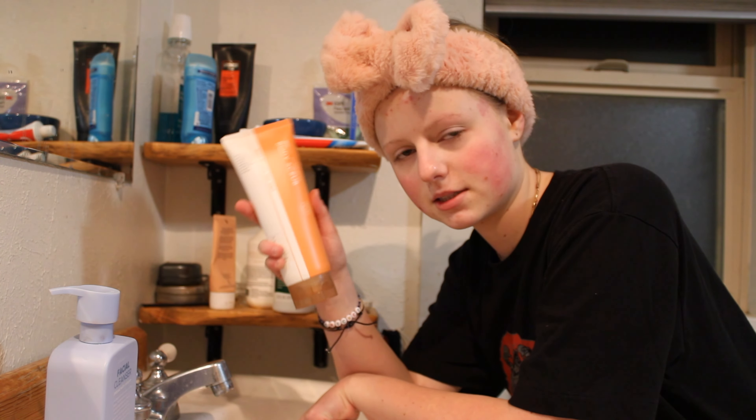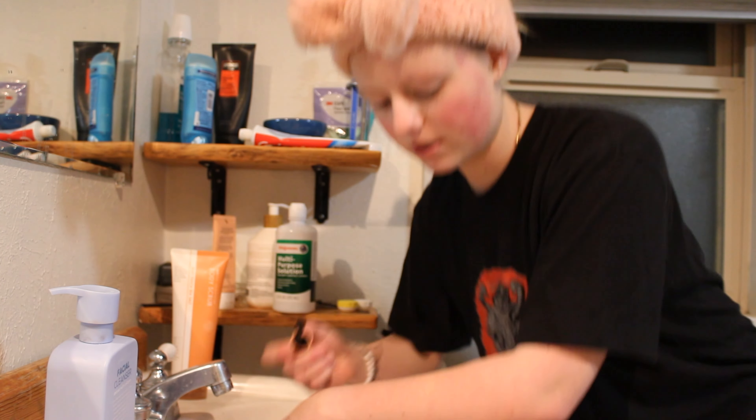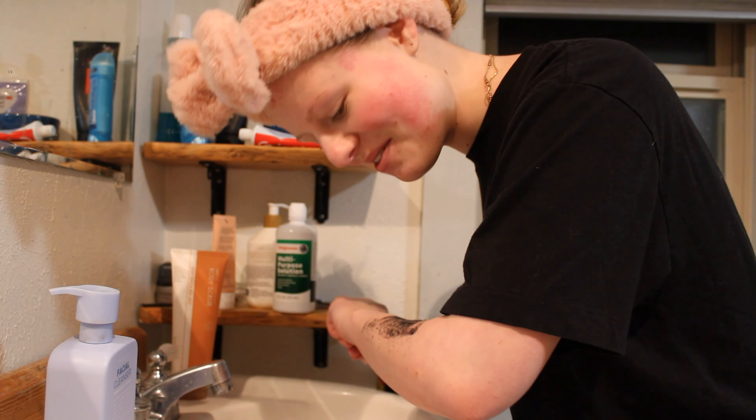We're gonna put mascara on my arm — we're gonna see if this takes it off. This is my mother's mascara, don't tell her. It made my hairs black.